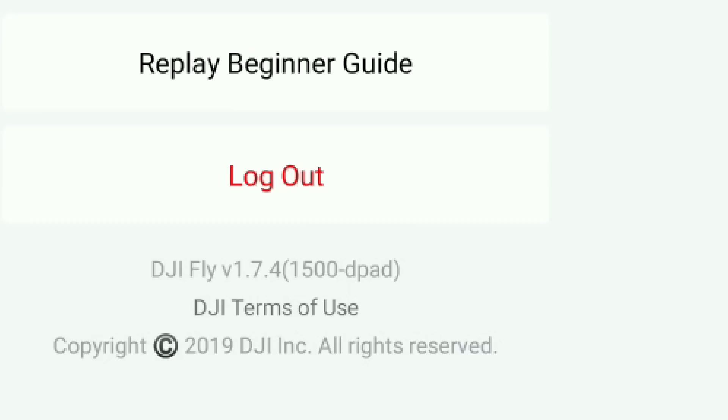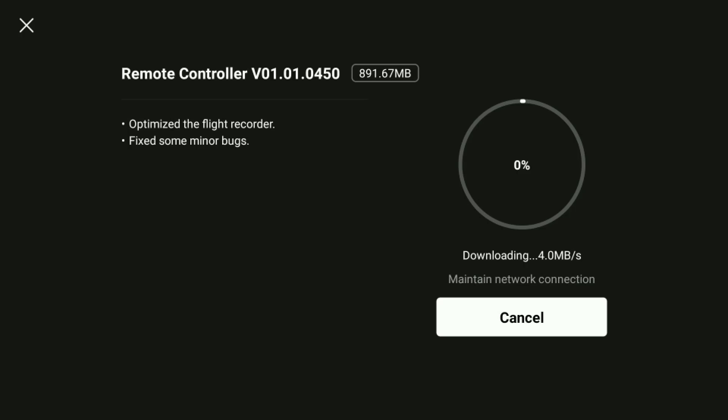There is no doubt that the DJI Mini 3 Pro is an absolutely excellent drone and DJI are continuously bringing updates to make it even better. They have just launched a new version of their flight app 1.7.4 and a new firmware update for the RC controller, offering to fix some bugs.